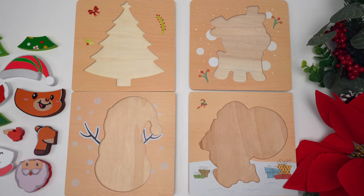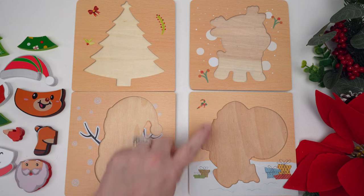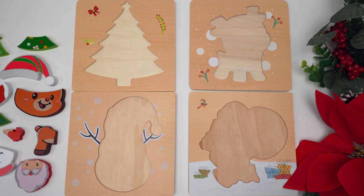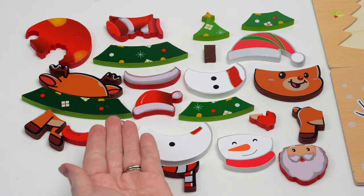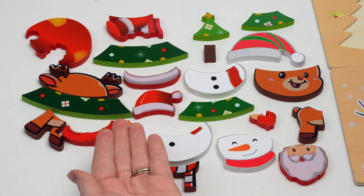Look what we have for today! There's one, two, three, four Christmas puzzles. I wonder what they could be. Do you see any that you think you might know? Let's put them together and find out if you're right. Here are all of our pieces but they're all mixed up — we'll have to figure out which ones go with which puzzle.